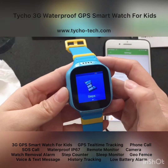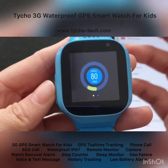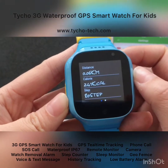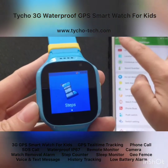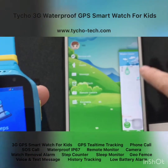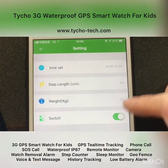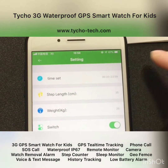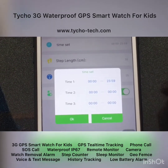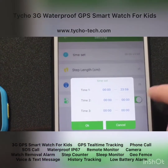Next is the step counter. You can see the steps taken, along with distance and calories. To use the step counter, you need to set it up in the app first — go to Health and Step, switch it on, then set a time range, because the step counter only works during the time range you set.